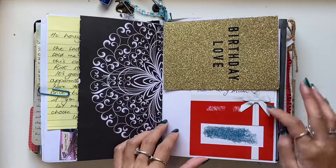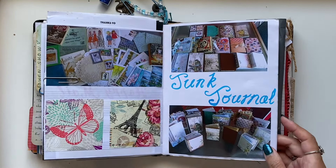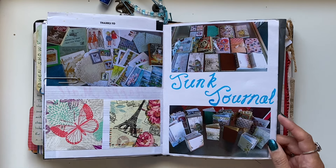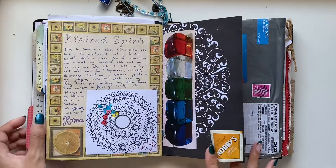The next question is: did someone inspire you to start making journals, and if so, who? Yes, big time. You might have heard this story if you've watched my channel for a while, but for those who are new, welcome — this is basically a life-changing moment for me.